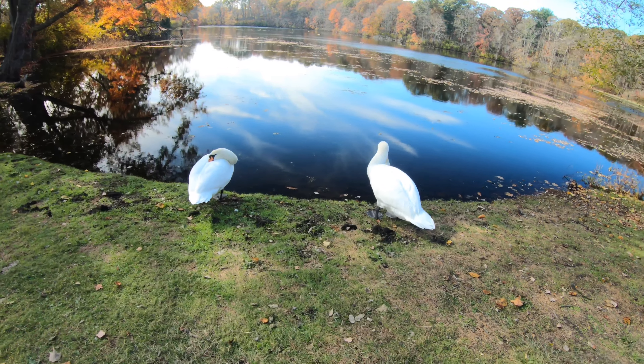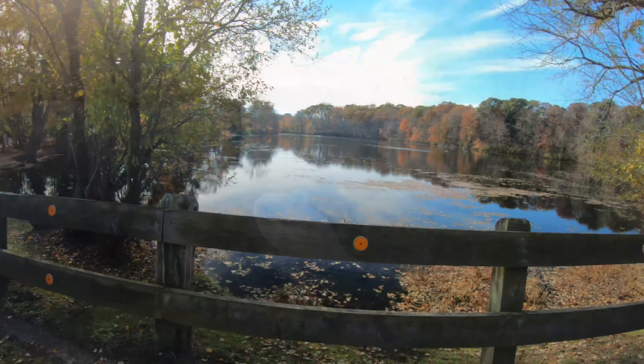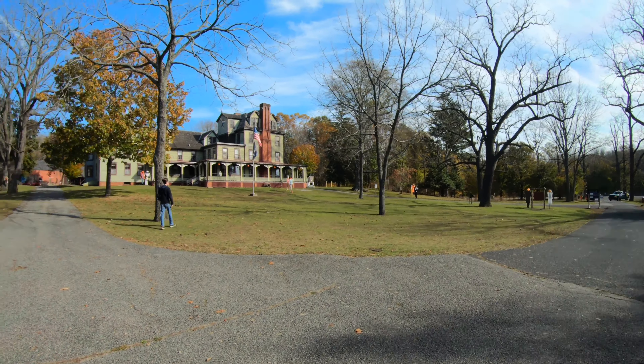There it is — all right, so we're back at the start and the ending of Caleb Smith State Park. It's been a fun journey — a fun three to four mile hike I would say. Very even terrain, nothing difficult, great for beginners and families.